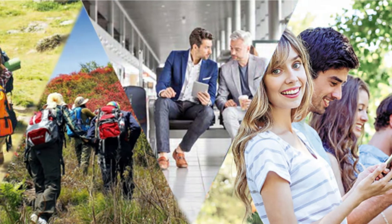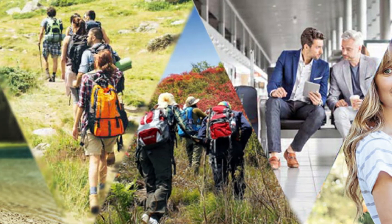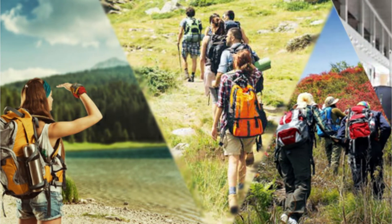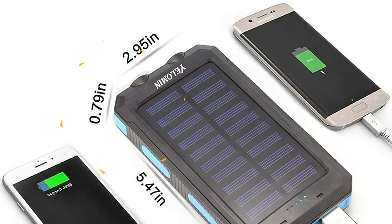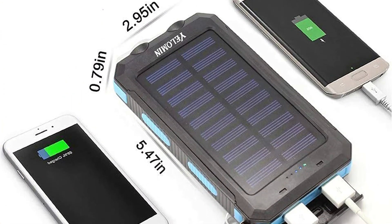Even though it is priced lower, it still has an impressive maximum output of 10 watts. The output is compatible with both 2A and 1A charging devices, as it is able to automatically switch between the two. As this is a budget product, a battery with a capacity of 20,000mAh is not a surprise.